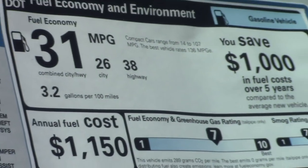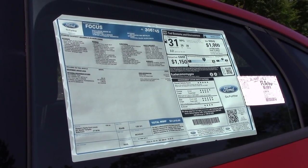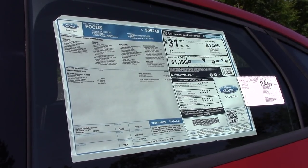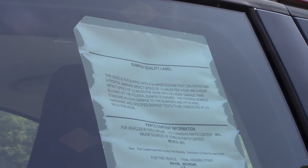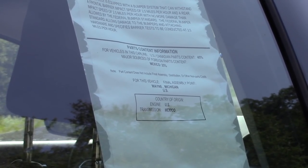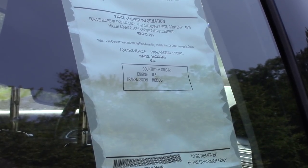Up here we have our fuel economy information and crash test ratings, which look like it performed pretty well. Ford puts the parts content on a separate sticker on the other side. It looks like 45% of parts come from either the United States or Canada, and 25% come from Mexico. Final assembly is in Wayne, Michigan. The engine is sourced from the US and the transmission from Mexico.